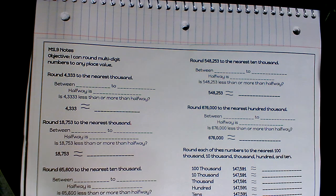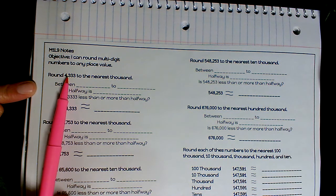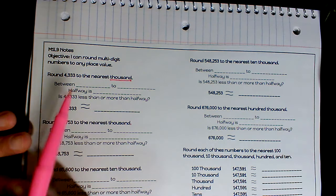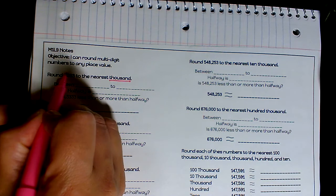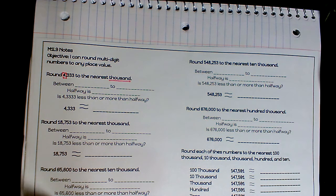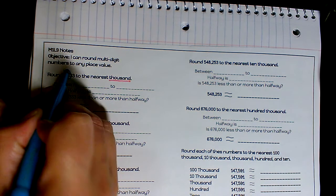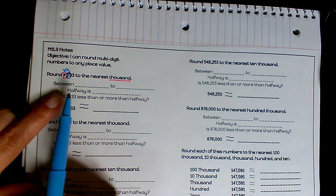Our objective is I can round multi-digit numbers to any place value. The first problem says: round 4,333 to the nearest thousand. So we're rounding to the thousands place. I'm going to box the number in the thousands place — going ones, tens, hundreds, thousands — so that four is in my thousands. Then I circle the number that comes before it, which is in the hundreds place. That three will help me decide whether the four rounds up or down.